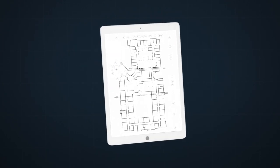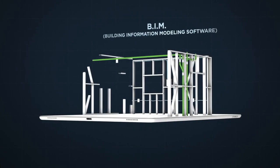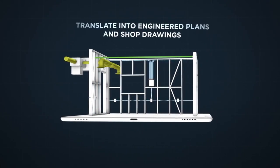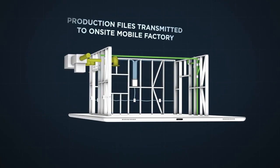Starting with your architect's conceptual rendering, our engineers use BIM — Building Information Modeling Software — to create a digital picture, which we then translate into engineered plans and shop drawings of your entire project. These production files are transmitted to our on-site mobile factory.